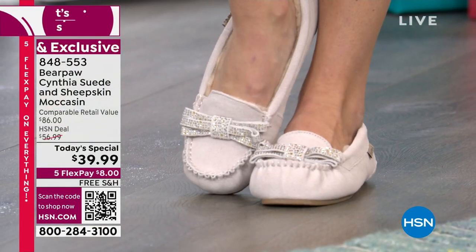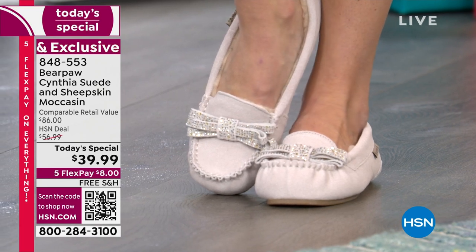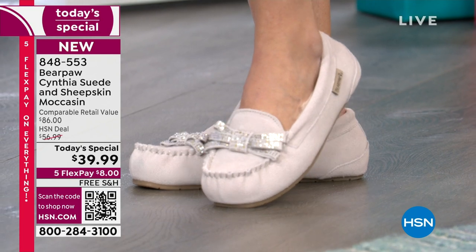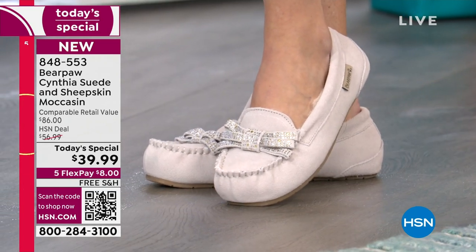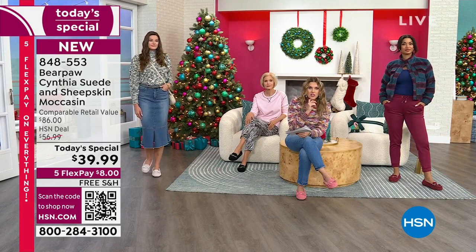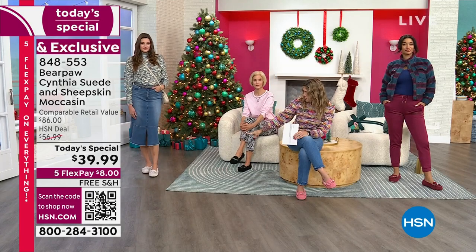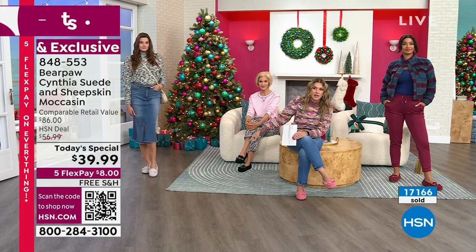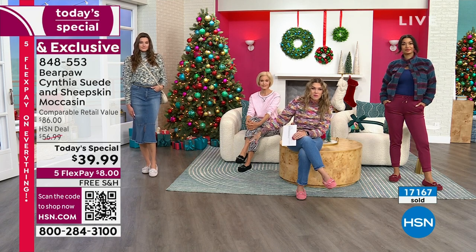This beautiful color is called Natural — it's like a beautiful, soft, almost cloud-like natural ivory. There are fewer than 1,000 available. We've sold nearly 17,000 of our Today's Specials, and that one's already got some sellouts in some sizes — size 6 wide, 6 medium, and 8 wide are all gone.